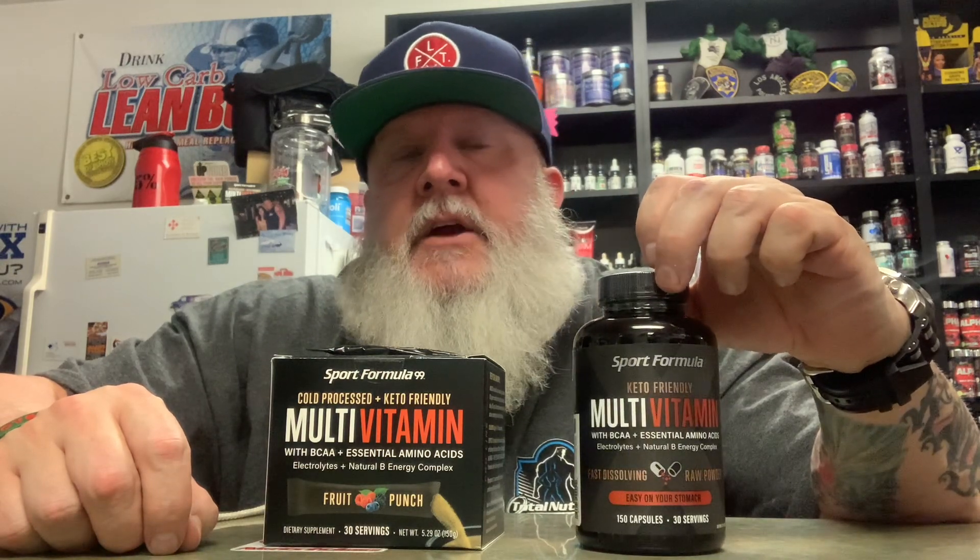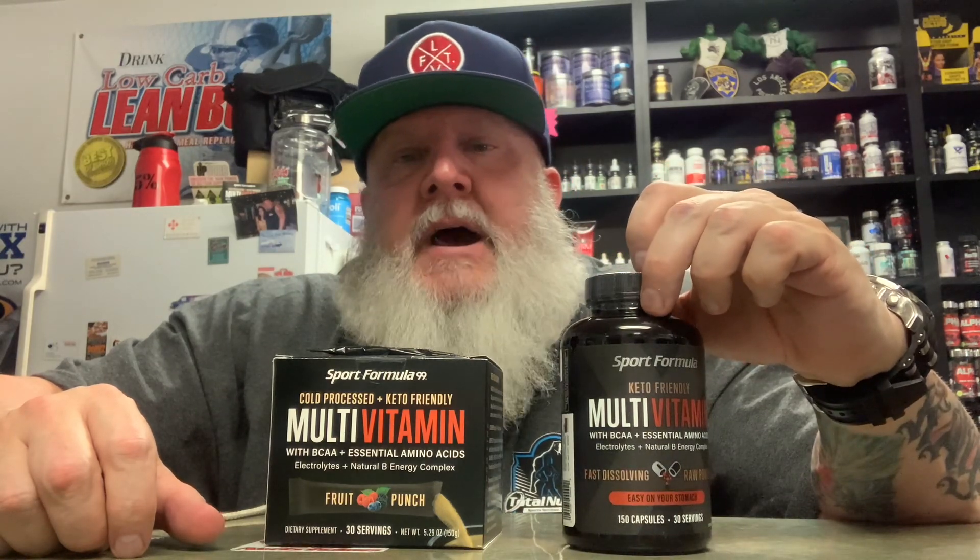This thing is absolutely loaded with a high recommended daily allowance of all your vitamins A through K, and it's loaded with all your B vitamins for natural energy. What makes this vitamin special is it's cold processed to maintain liver enzyme function and maximum bioavailability, so the absorption is phenomenal like no other vitamin because of the cold processing.